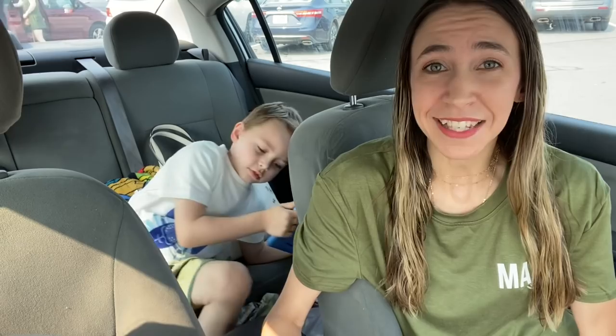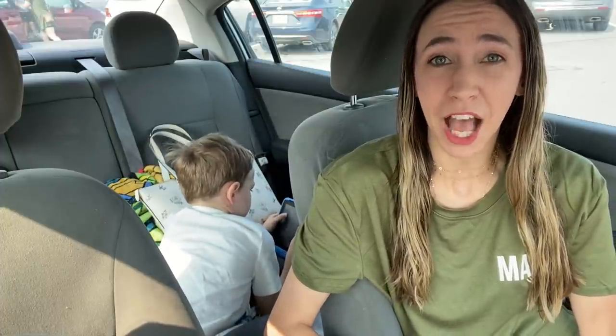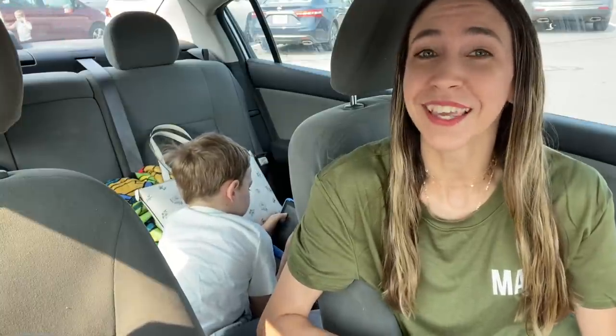Hi guys! Happy Thursday and welcome back to my channel Couponing with Kayla. We are outside of Publix. I was going to come over here yesterday but just had too many things to get done. So we're about to head into Publix and check out the deals for this week. Your ad may have started yesterday or today. We've got some good rebates, some good coupons, so hopefully we can get a lot of stuff for really cheap.